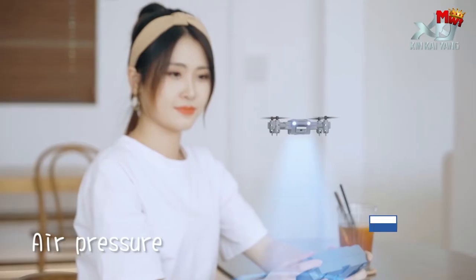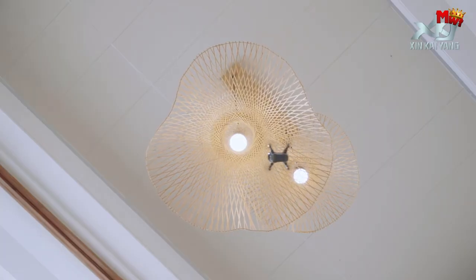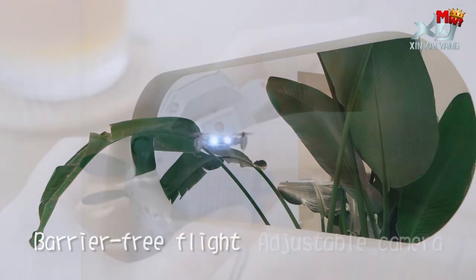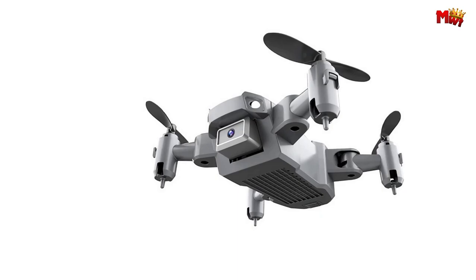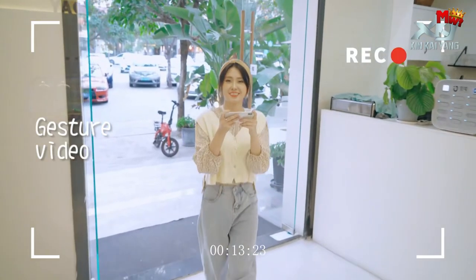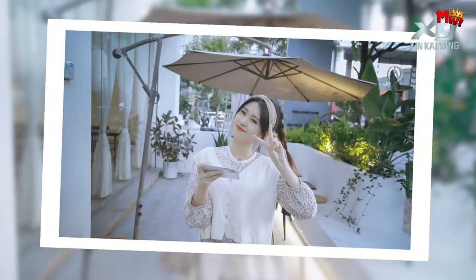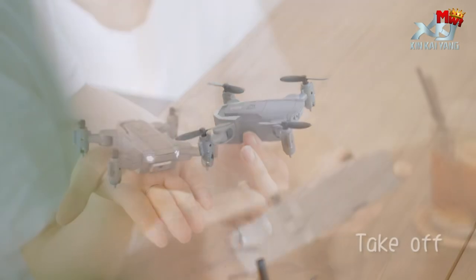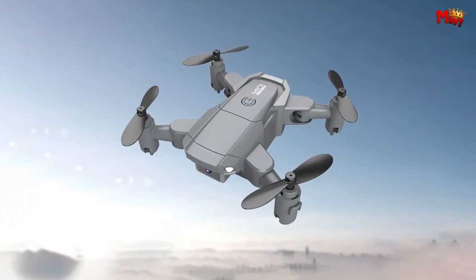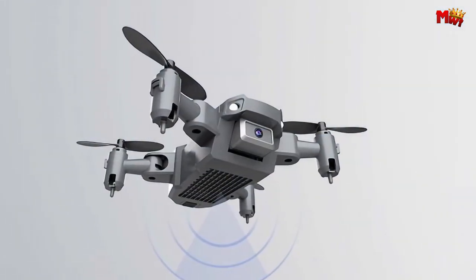Control your flights with ease using your smartphone. The official app offers multifunctional control, making every maneuver simple and intuitive. Take your creativity further with gesture recognition — simply gesture towards the drone's camera and it'll capture the perfect shot. Designate custom flight paths with smart flight technology. Whether you're capturing landscapes or chasing action, the KY905 follows your lead. For thrill-seekers, experience 360-degree stunts with just one button — flip, roll, and soar through the skies with ease.